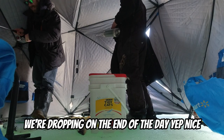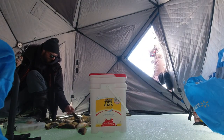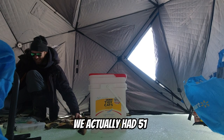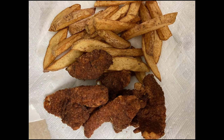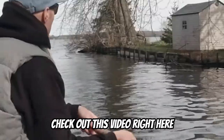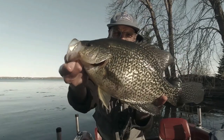We're dropping one at the end of the day — that's our 50. We actually had 51. No fish were harmed in the making of this video — all the fish we kept will be dinner in the next couple of weeks. If you're thinking about spring crappie, check out this video where I caught a three-pounder. Thanks for watching — peace.